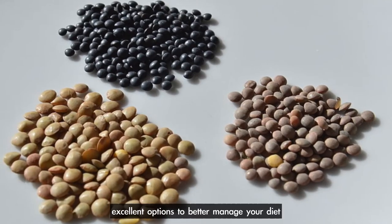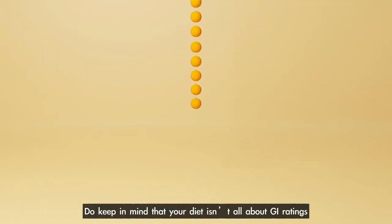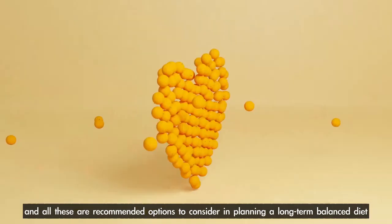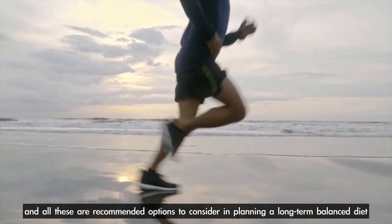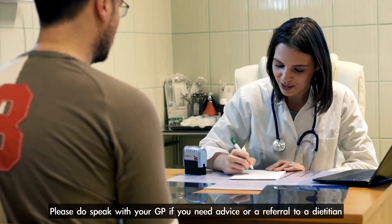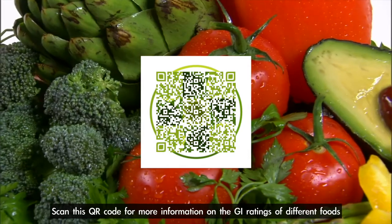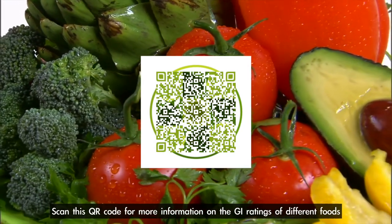These are excellent options to better manage your diet. Do keep in mind that your diet isn't all about GI ratings, and all these are recommended options to consider in planning a long-term balanced diet. Please do speak with your GP if you need advice or a referral to a dietitian. Scan this QR code for more information on the GI ratings of different foods.